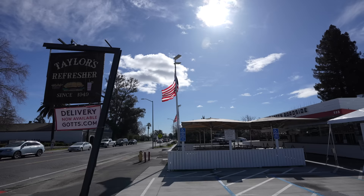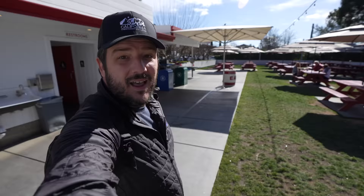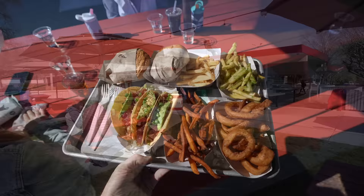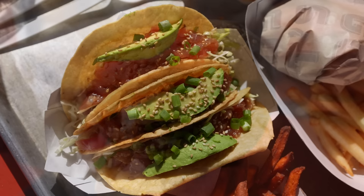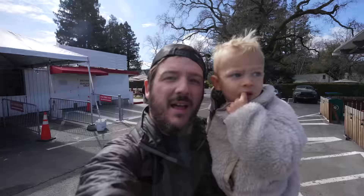From there it was time for lunch, so we headed back into St. Helena to Gotts Roadside, arriving about five minutes before it opened. Gotts is normally packed and it's definitely one of my favorite places for lunch in the Napa Valley, but at 11 on a Wednesday we were the only people there. Basically everything I've had here is good, but if it's your first time I highly recommend grabbing a burger and some different sides to share with the group.